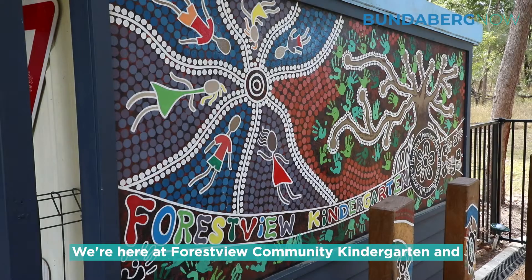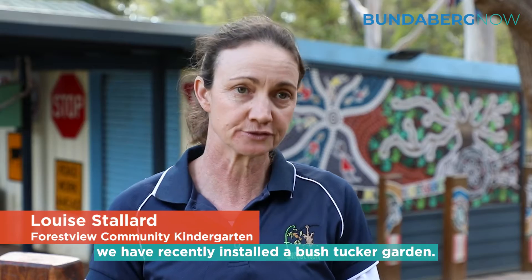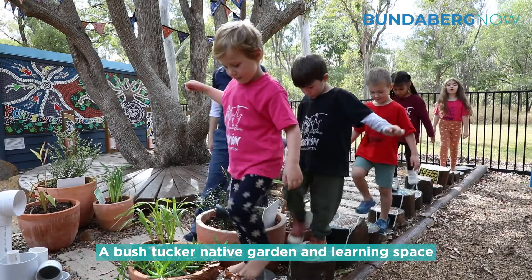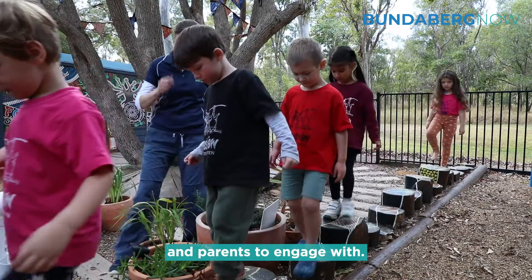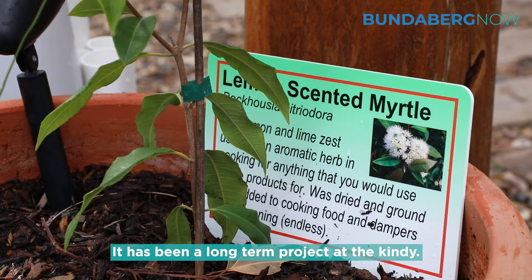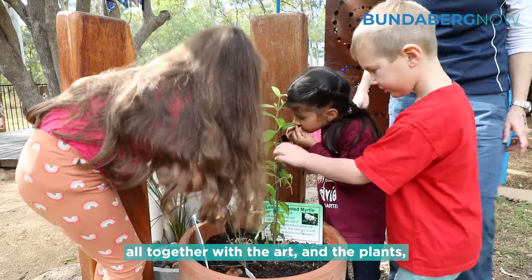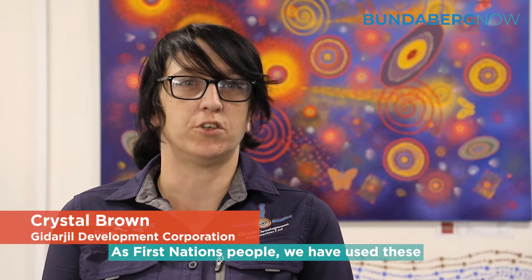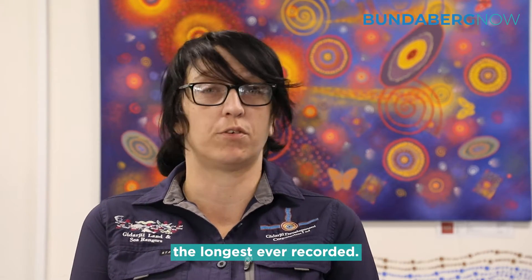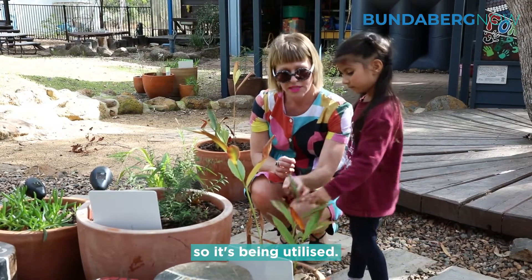We're here at Forestview Community Kindergarten and we have recently installed a bush tucker native garden and learning space for the children to use and for families and parents to engage with. It has been a long-term project at the kindy — about seven years bringing it all together with the art, the plants, and the landscaping. As First Nations people we have used these ways for many years, the longest ever recorded, and basically everything is coming from the land.